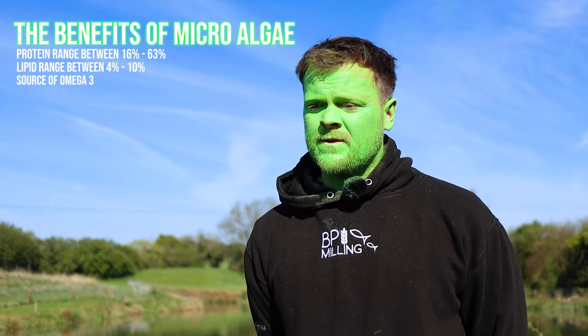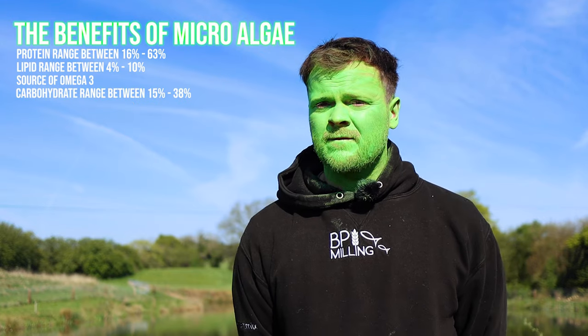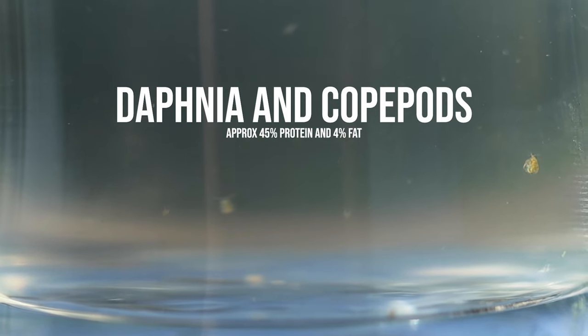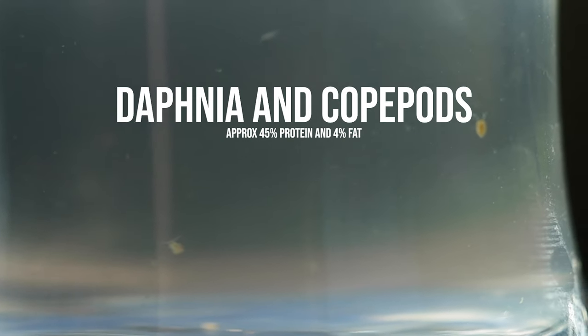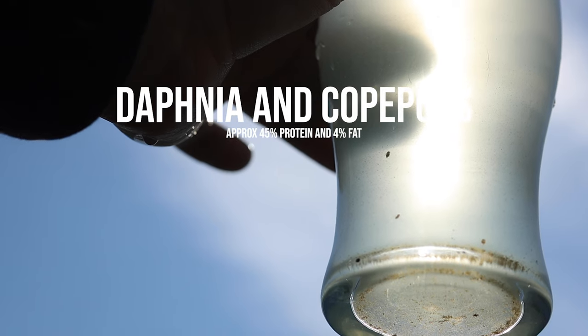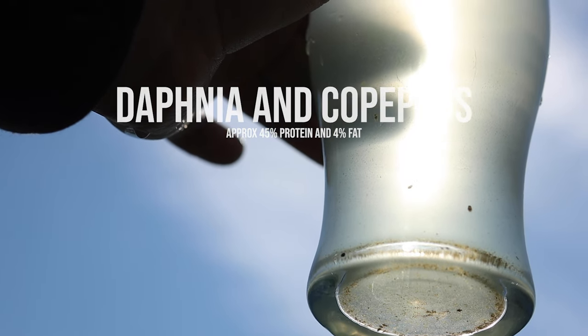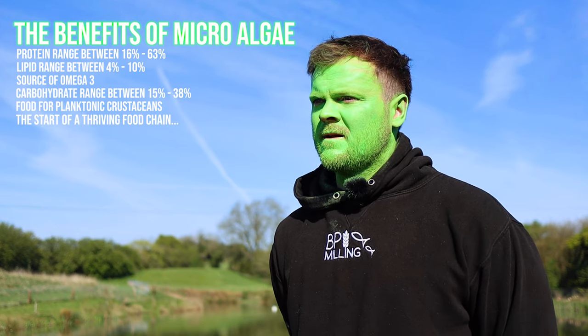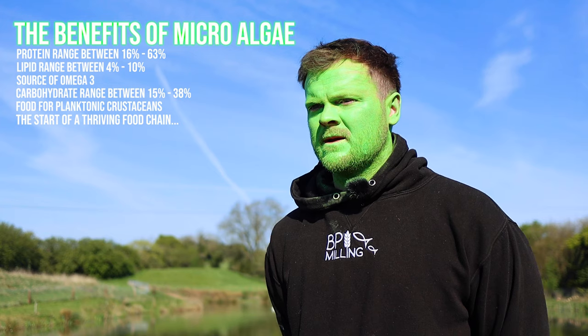So algal blooms are a really great, nutrient-free source of nutrition for fish. You've got the protein content, the lipid content, and a great carbohydrate value — between 15% and 38% in the algae studied. Algae is also the primary source for planktonic species like crustaceans — your daphnia and copepods — which also have a high nutrient, protein, and lipid value. So your fish are getting more nutrition from algae, the food chain is thriving, and there's much more bioavailable nutrition in an algae system than a weed system.